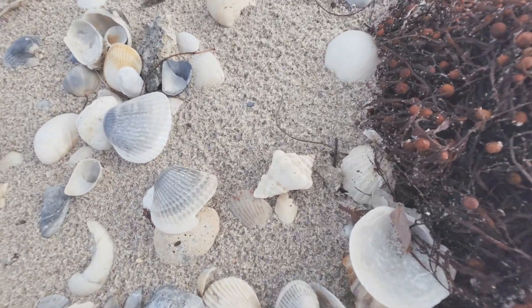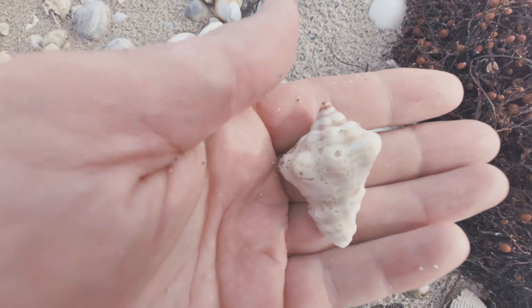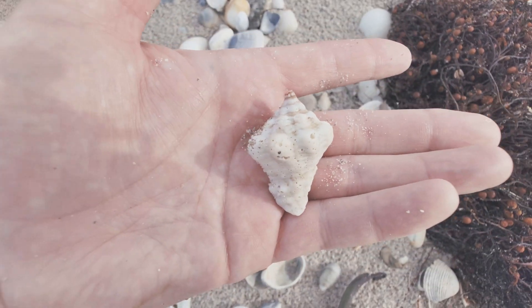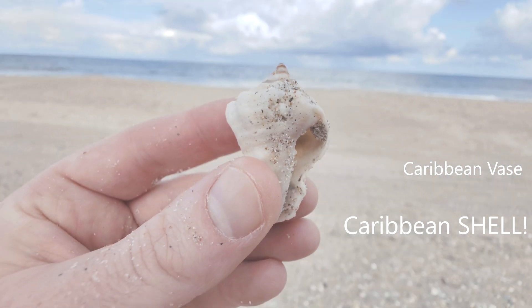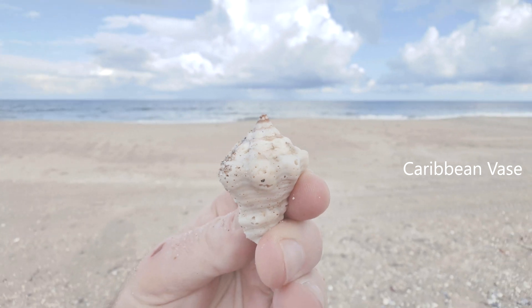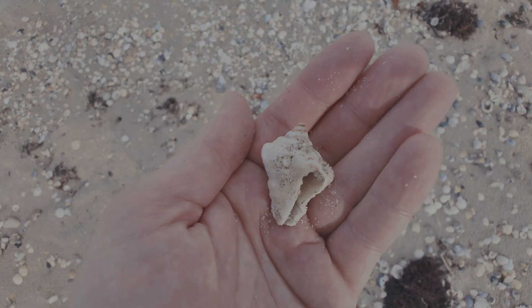This is the moment — look at this. Is it whole? It's whole. My favorite find today. That is a Caribbean vase. What an awesome find and it is perfectly whole — a little pitted, a little weathered, but nonetheless a nice little Caribbean vase. Beautiful. Here at Hobe Sound.